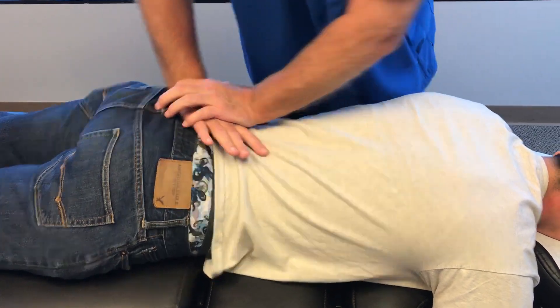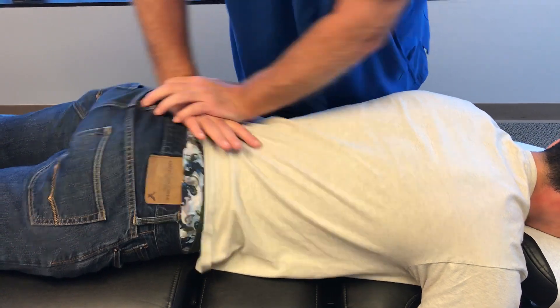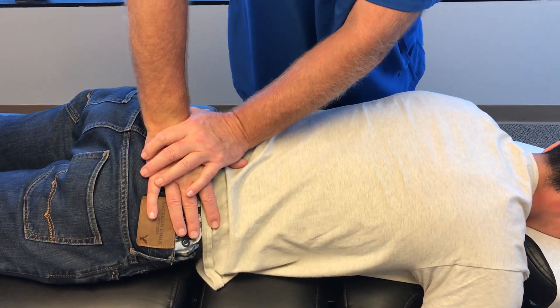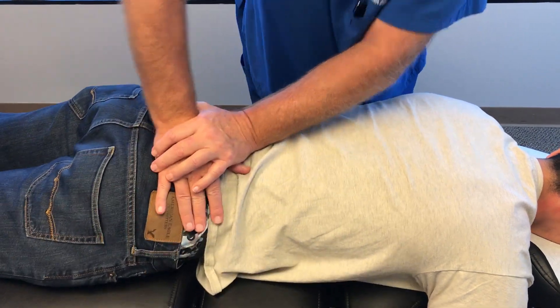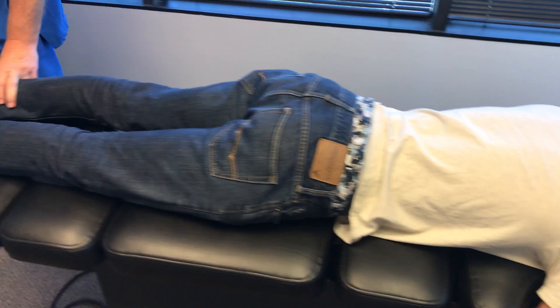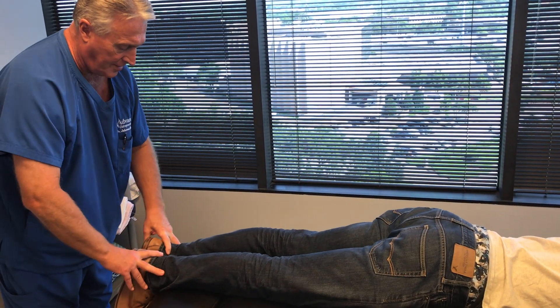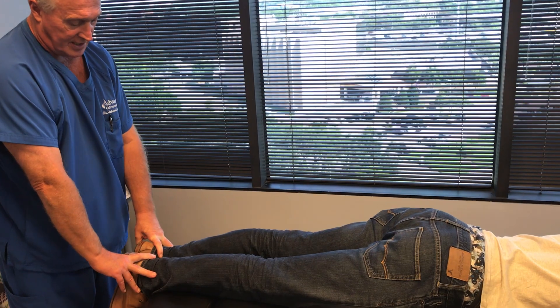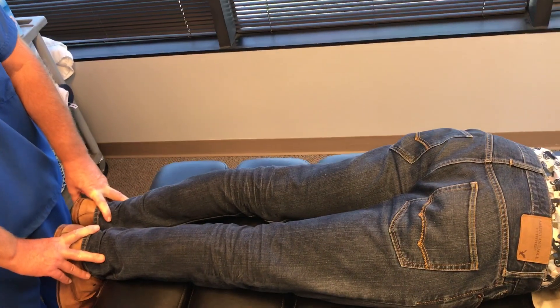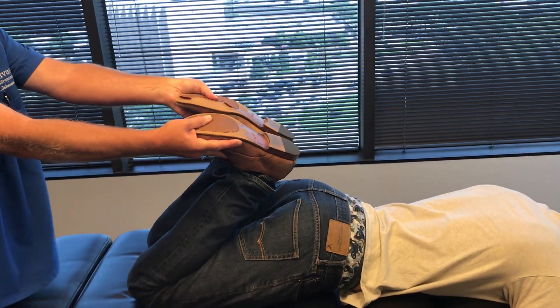So I'm adjusting his sacrum, not his SI joints. And there was his left SI joint — did you feel that move? Yeah. Yep, that was a good one. Now I'm going to go to your right SI joint. A lot of times you can't hear the pops — the cavitations — whenever I'm doing the drop pieces because the table's making so much noise. But look what that did for his leg length — see how it evened it out. His legs are now even.